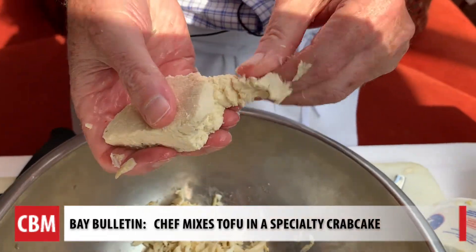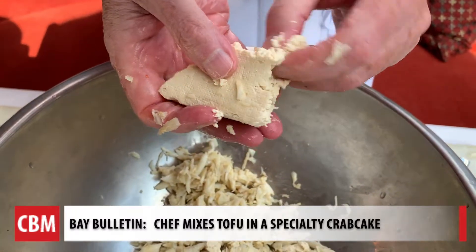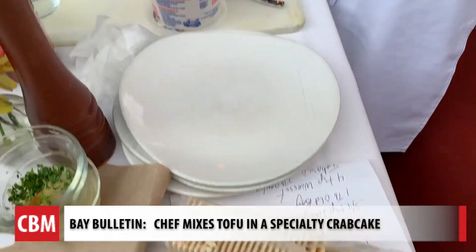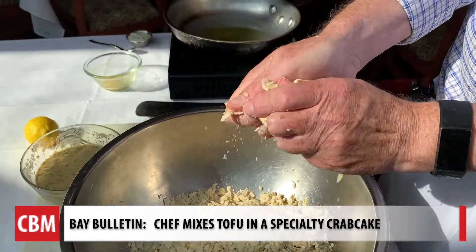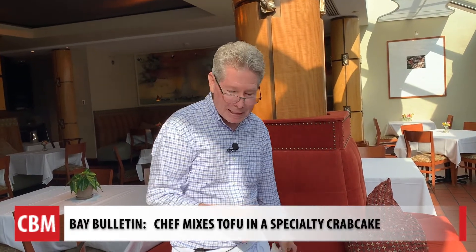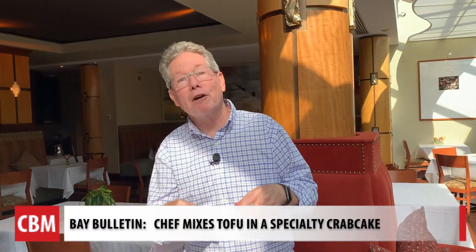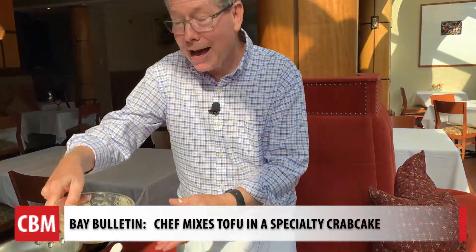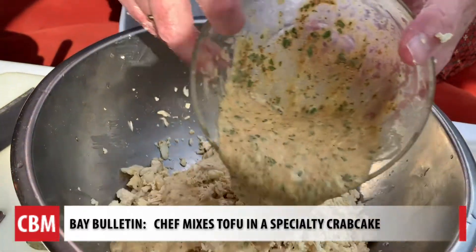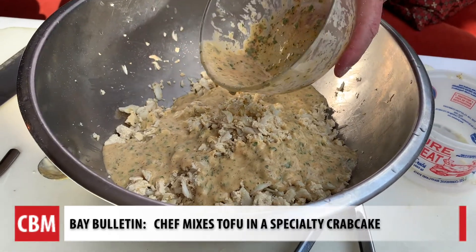I'm going to take some of the tofu and just break it into little lumps, right on top of the crab meat that he gently broke apart. He mixes in saltines to pick up some of the moisture. Tofu doesn't have very much taste of its own, so the only taste it's going to pick up is the actual flavor of the crab and of the batter — that's really all that it can do.